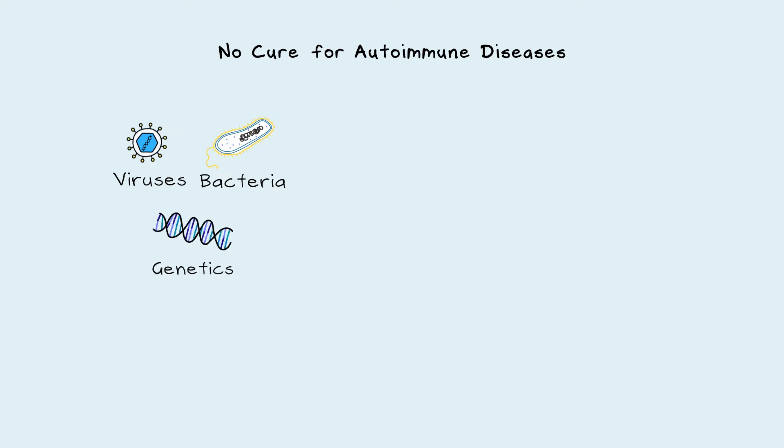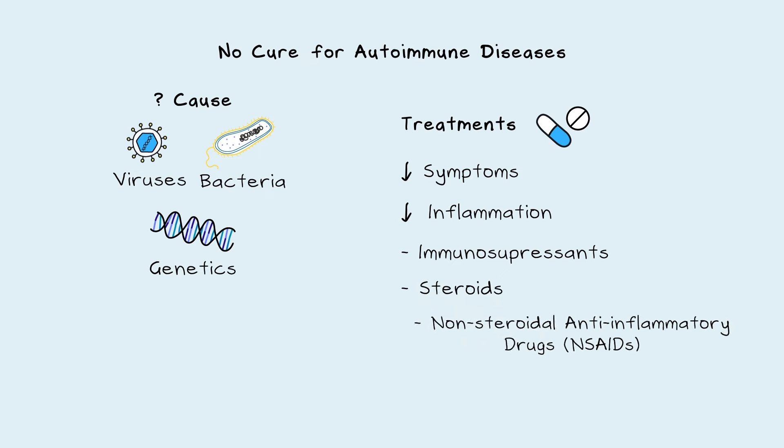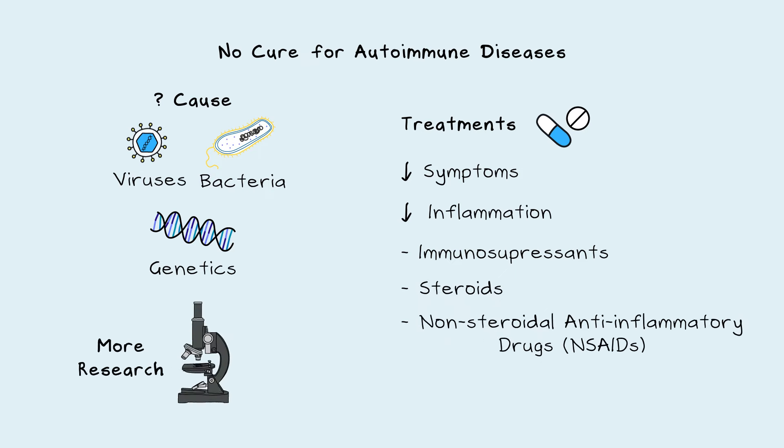Unfortunately, there's no cure for autoimmune diseases. While we know that viruses, bacteria, and genetics play a role, we don't know the exact cause of disease. So treatments focus on reducing symptoms and inflammation — examples include immunosuppressants, steroids, and NSAIDs. We also need more research into why people develop autoimmune diseases, as the development of targeted therapies depends on more knowledge about the causes.